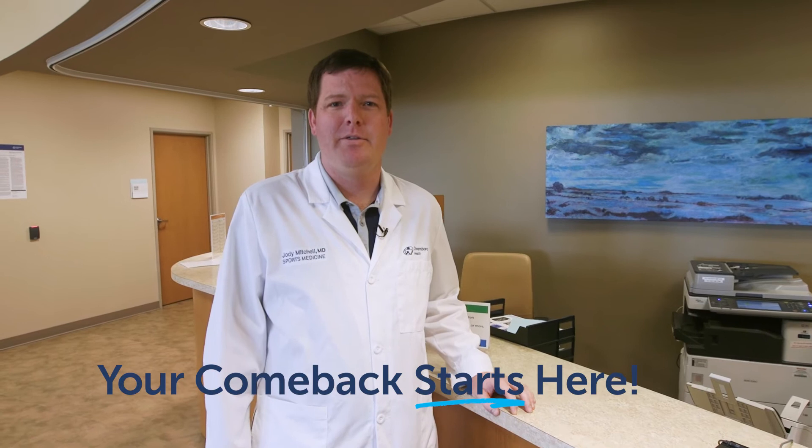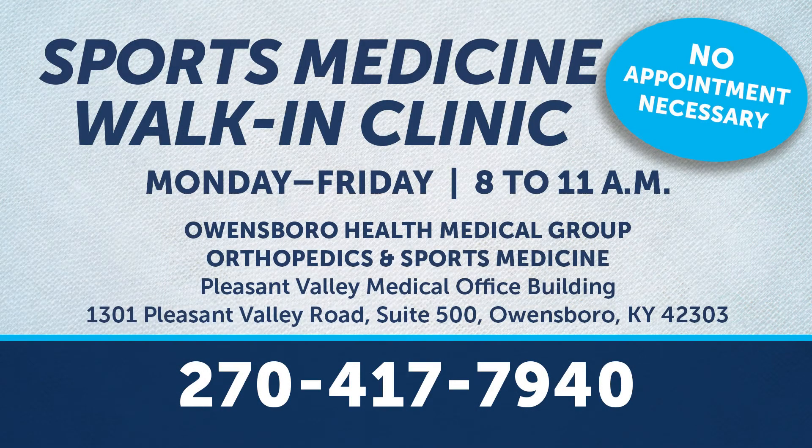Thank you. And remember, your comeback starts here at Owensboro Health. We are here Monday through Friday, 8 a.m. to 11 a.m., no appointment necessary. Go to owensborohealth.org/walk-in for more information.